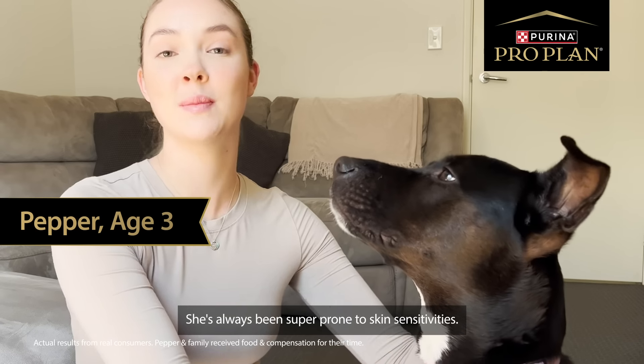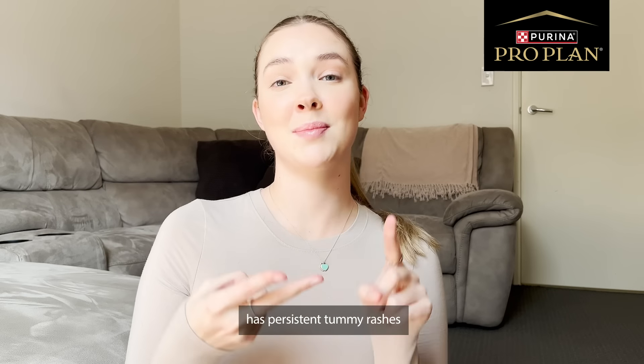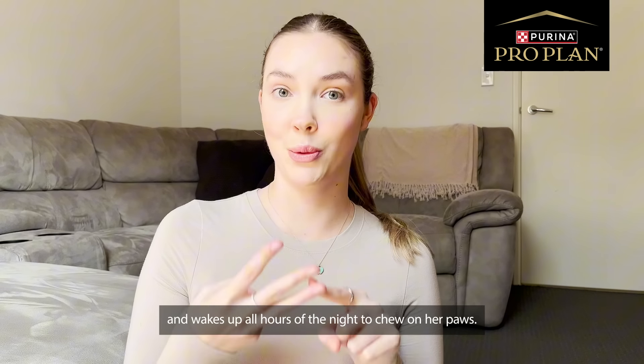This is my three-year-old dog, Pepper, and she's always been super prone to skin sensitivities. She's infamous for getting regular ear infections, has persistent tummy rashes, and wakes us up all hours of the night to chew on her paws.